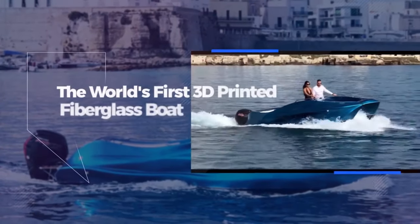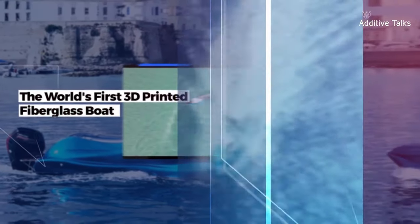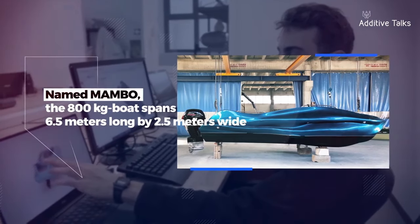Section number one is video pick of the month. We have an Italian startup, Moi Composites — I think that's how you say it — who 3D printed the world's first fiberglass boat. It was printed with continuous fiber composite materials and thermal setting resin. Pretty cool. There was another one I featured a while back about a 3D printed boat, but I don't think it was fiberglass — it was the regular 3D printed materials. This is a little bit different where they have the fiber built into the 3D printed material.